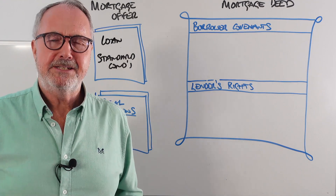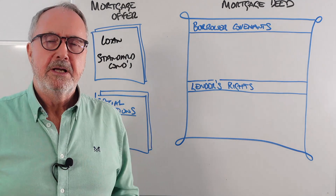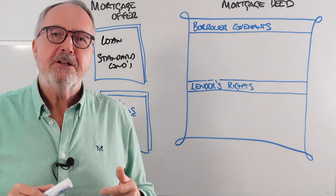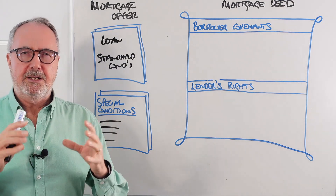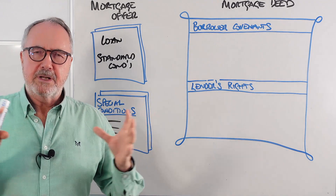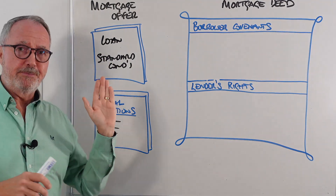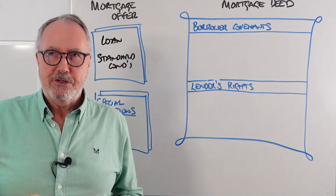A good mortgage broker will go through those special conditions with the client. What you should do is hold a mortgage offer meeting — a video call of about 15 minutes where you go through the mortgage offer with the client. Share the mortgage offer on screen, talk it through, and they will be extremely happy. This is also the time to obtain a testimonial on Trustpilot or whatever review site you use, because the client loves you at this point — they've just had their mortgage offer.